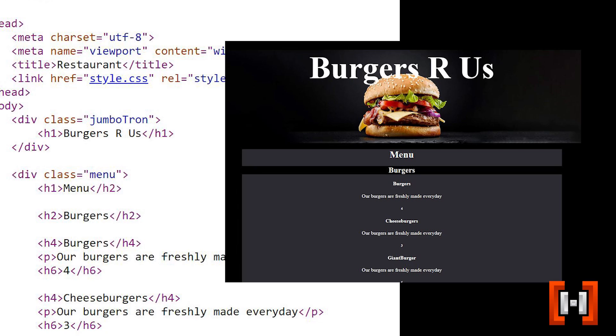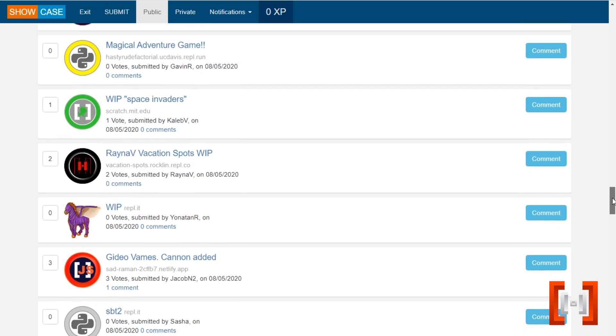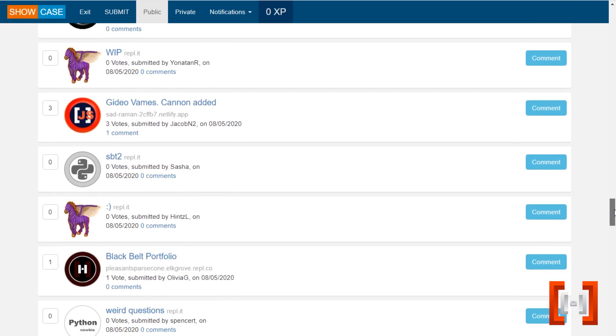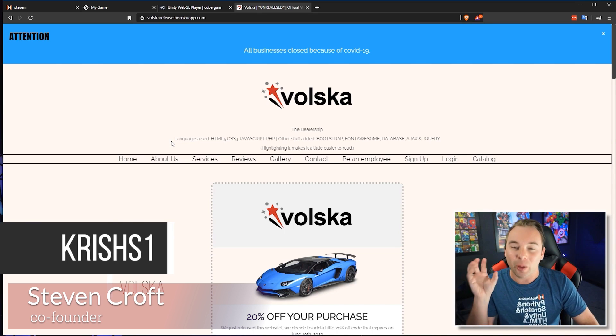Hackington students learn to code by completing real-world projects, whether it's a website, a video game, or a Python application. We share these projects in our online showcase where they're viewable by all of our other students and possibly featured in our Best of Hackington show.